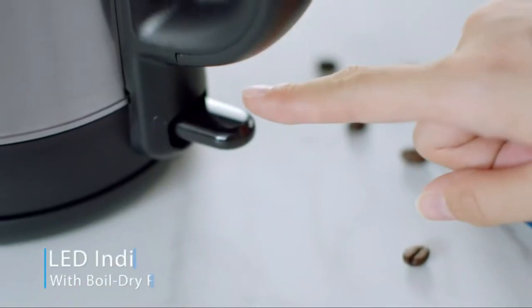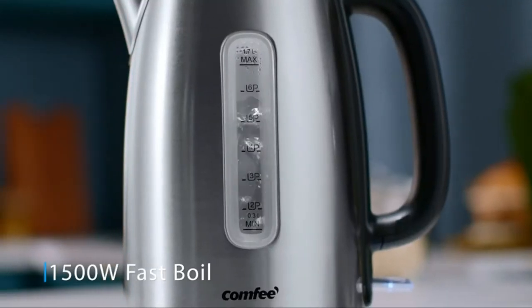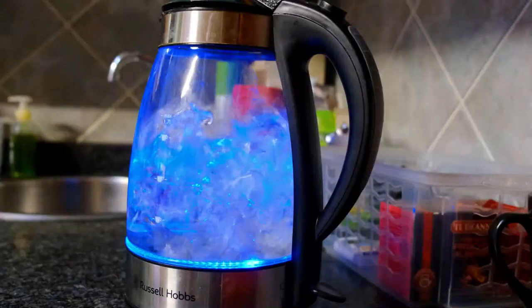In this video, we're going to be checking out the 5 best kettles. So if you're looking for the best budget, heat, ease of use, and temperature kettles, we'll have the product for you. You can buy it right now.